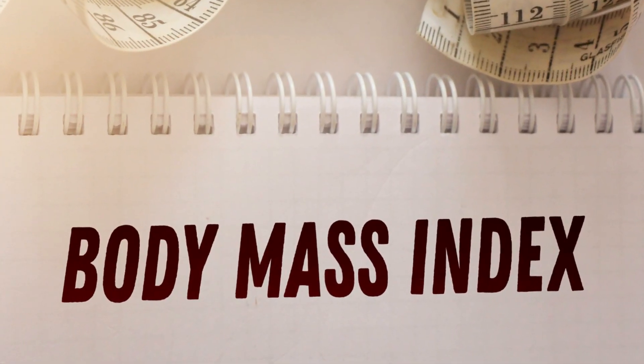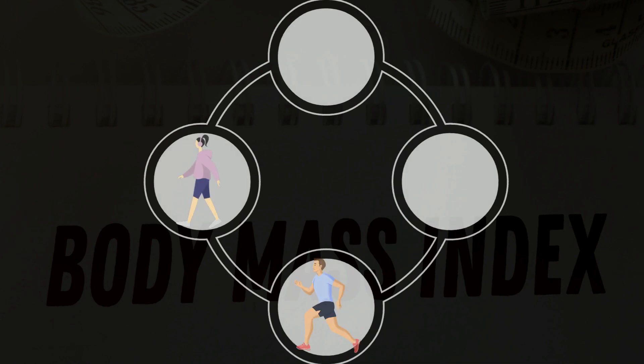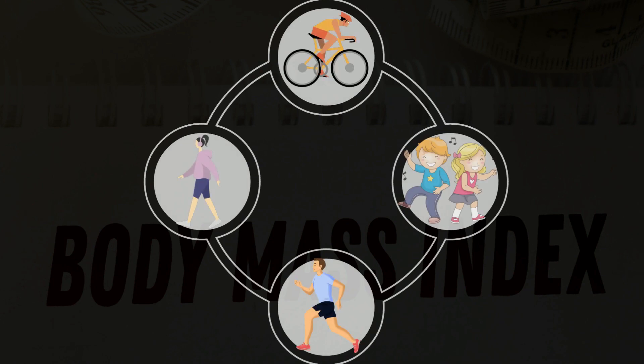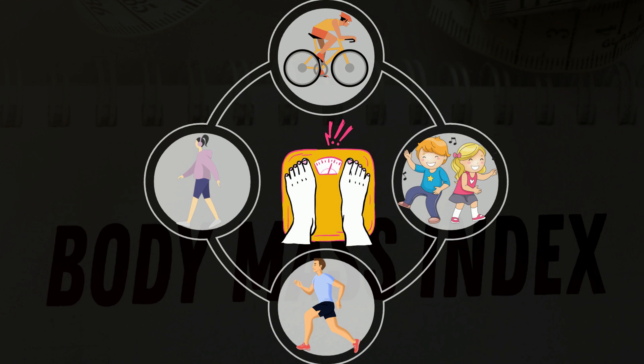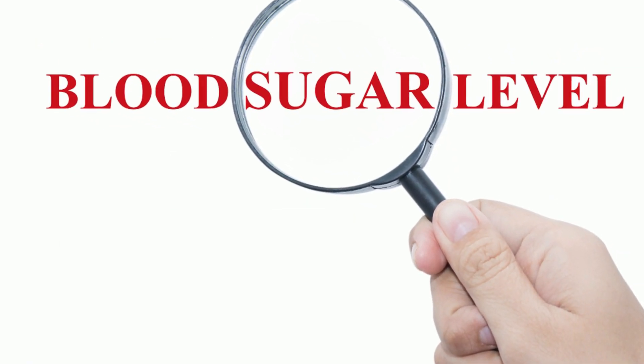Even if you already have a healthy BMI, regular exercise such as a morning walk, running, cycling, or even dancing can help you maintain weight while minimizing the risks of developing diabetes or high blood sugar levels.